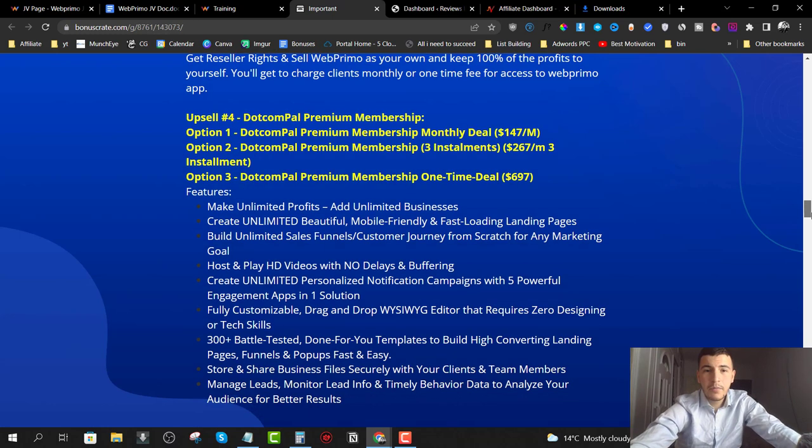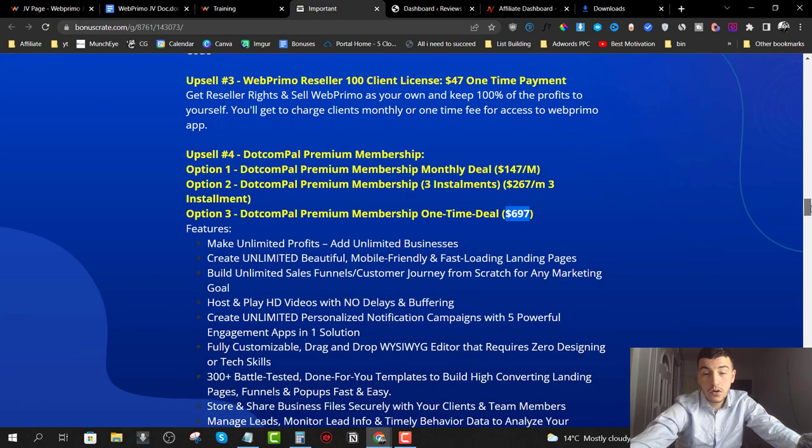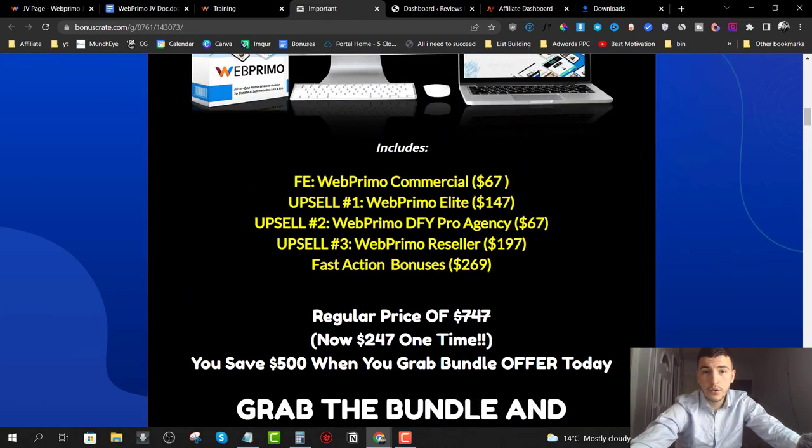The premium membership is $697. Just a quick disclaimer: if you pick up the bundle, you will not get upsell number four. The bundle includes the front end commercial version, upsell one, upsell two, upsell three, and fast-action bonuses. You save $500, but the $697 elite membership is not included — I just wanted to make that clear.